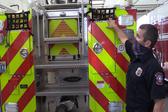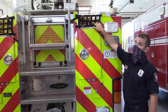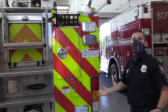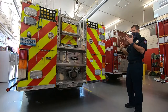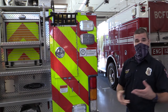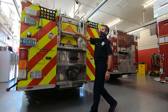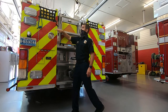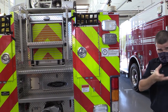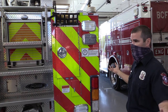Some of the other equipment you can see on the outside of the vehicle: up here in the hose bed we have some three-inch hose that's mainly used for putting large amounts of water onto a large fire. It can also be used to hook to a fire hydrant to supply the vehicle with water. Over here we also have some even larger five-inch hose that's mainly used to get water from the fire hydrant to the truck. It can also be used in between trucks.